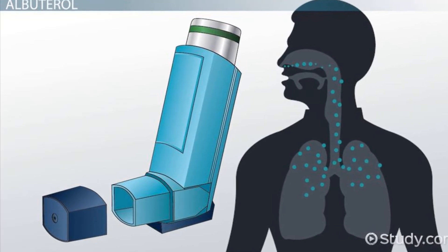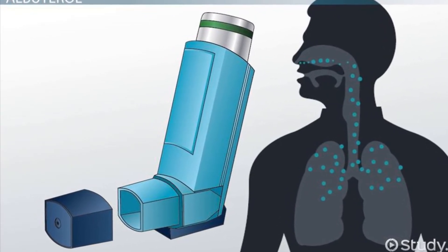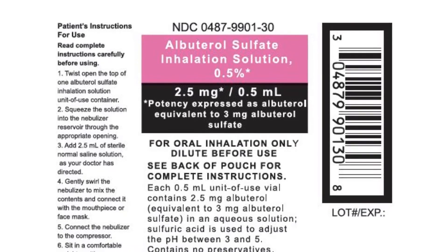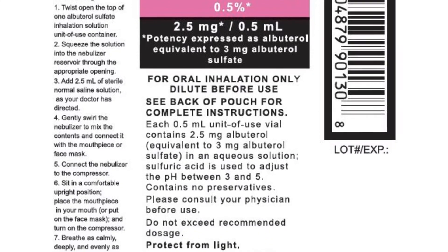Call your doctor at once if you have wheezing, choking, or other breathing problems after using this medicine, chest pain, fast heart rate, pounding heartbeats, or fluttering in your chest.